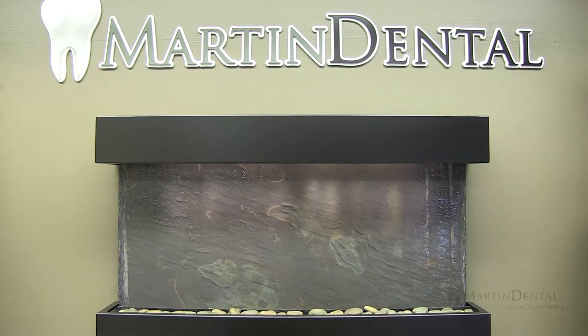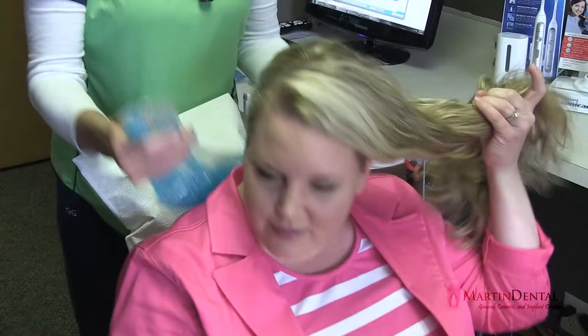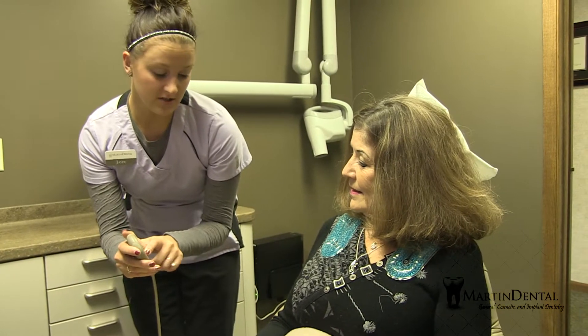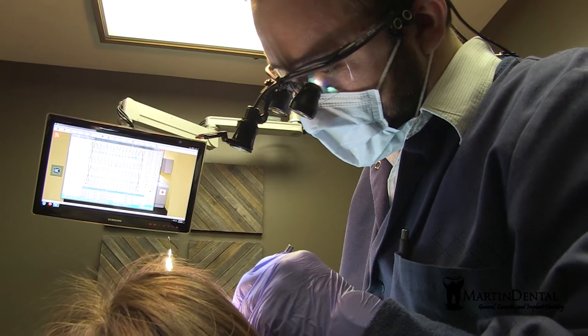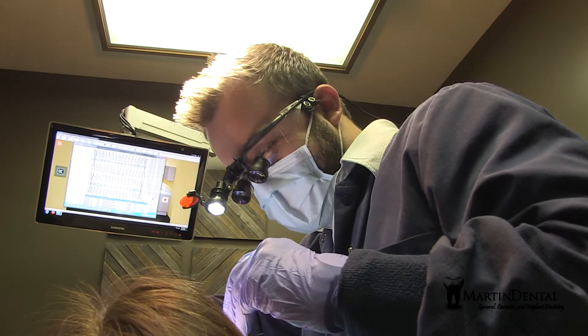Our dental practice is a spa dental office. How that differs from many practices currently is that we infuse spa-like amenities such as heated neck wraps, heated massage dental chairs, cucumber eye masks. We actually do some Botox and dermal filler treatments with our patients to essentially gain some of that cosmetic-driven service mix to our practice.